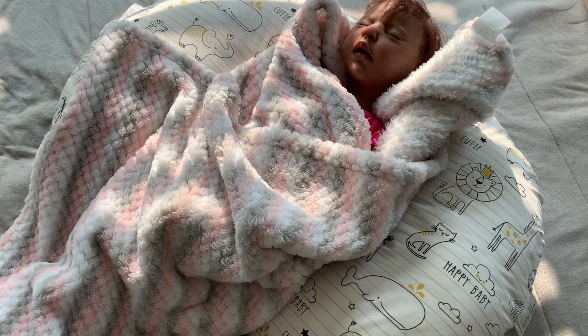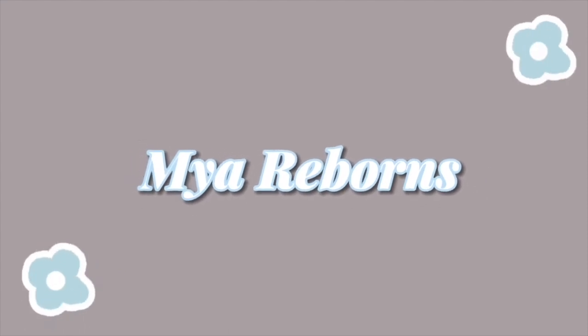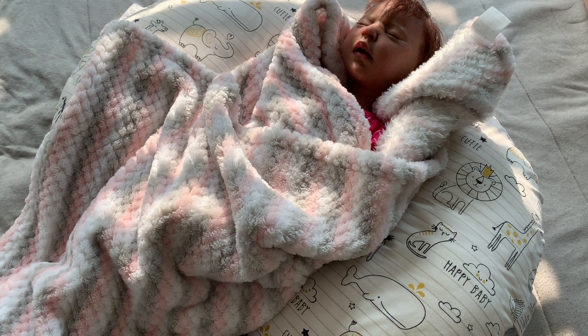Hey guys, it's me, Mary Boyz, and I am back with another video. Today is Wednesday, May 17th, and it's currently 5:35 PM, and I have baby September here.